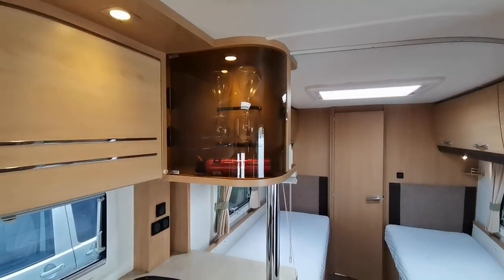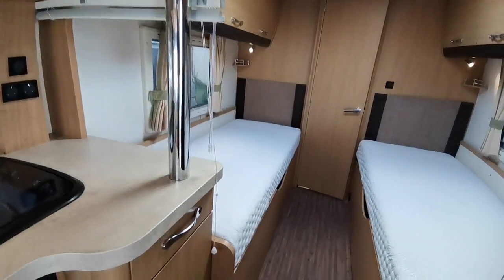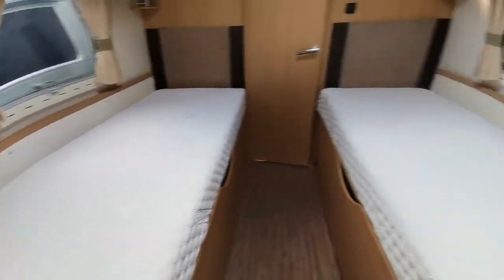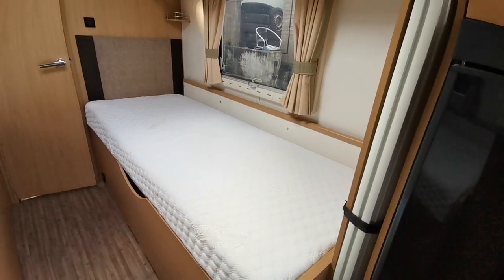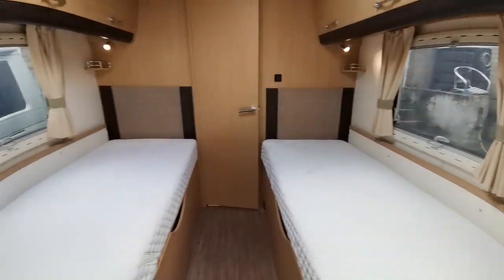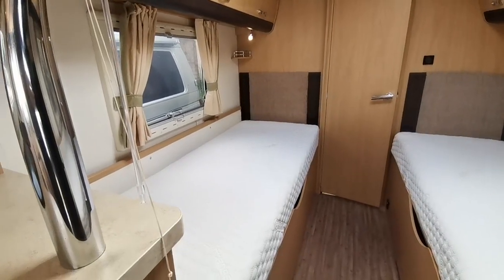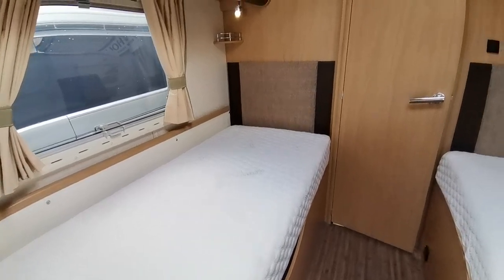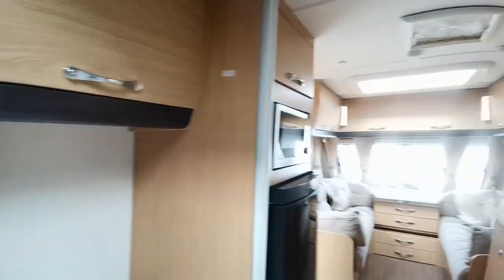Glasses cabinet just on the top there, and then the two single mattresses. This is ideal either for a couple who perhaps prefer to have separate sleeping arrangements, or for a family where you've got two older children — the children can sleep on the singles and the adults have the front bed made up in the lounge.